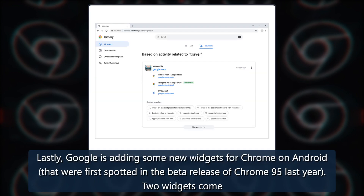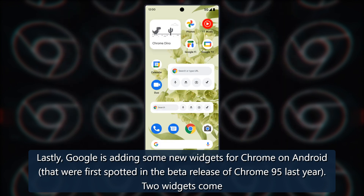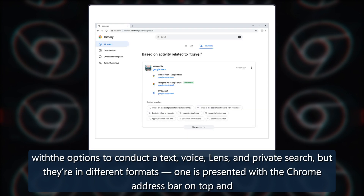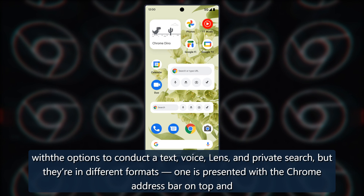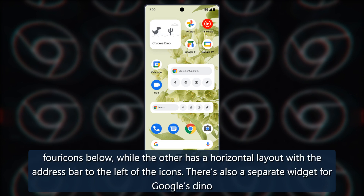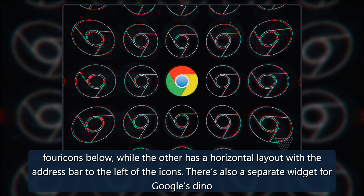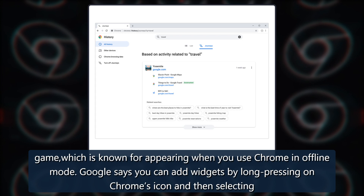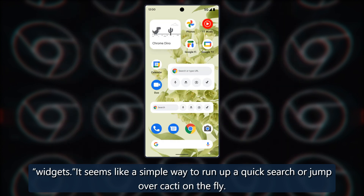Lastly, Google is adding some new widgets for Chrome on Android that were first spotted in the beta release of Chrome 95 last year. Two widgets come with options to conduct a text, voice, lens, and private search, but they're in different formats. One is presented with the Chrome address bar on top and four icons below, while the other has a horizontal layout with the address bar to the left of the icons. There's also a separate widget for Google's Dino game, which is known for appearing when you use Chrome in offline mode. Google says you can add widgets by long pressing on Chrome's icon and then selecting widgets — a simple way to run a quick search or jump over cacti on the fly.